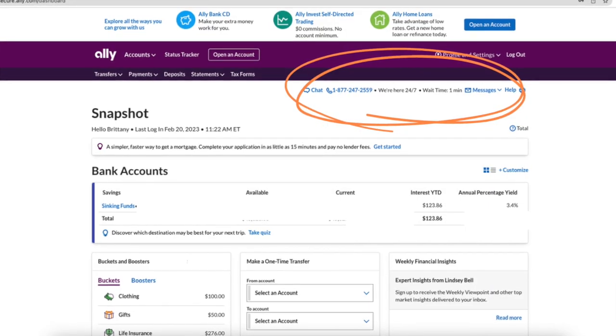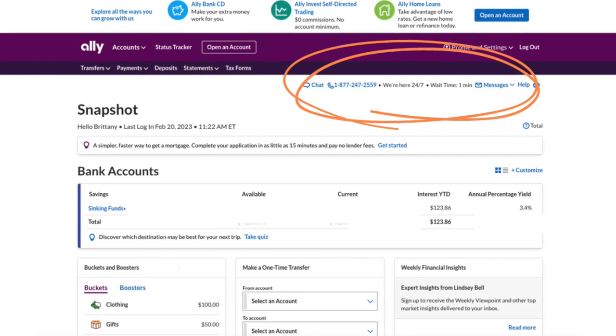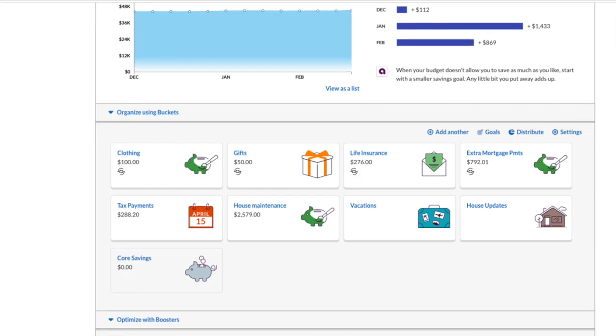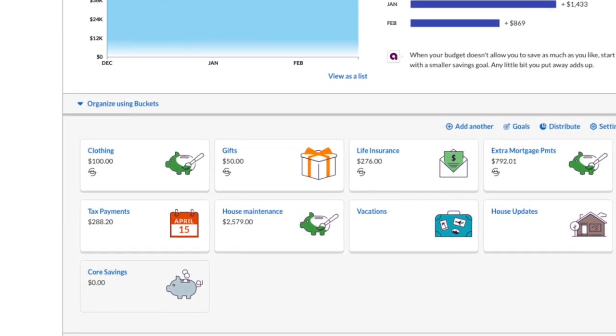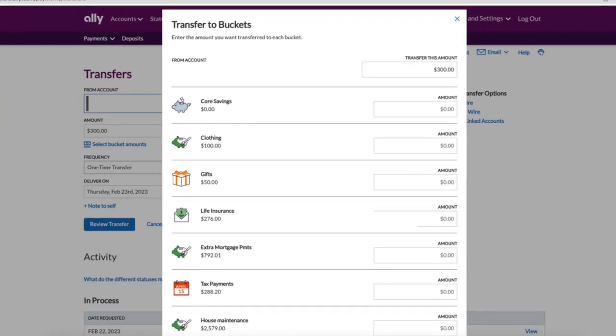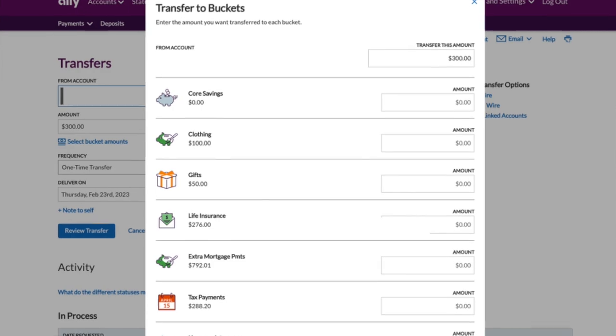They have great customer service. Once you have an account and log in, you can contact them via phone or via chat. On their website, they'll show you what the wait time is before you even contact them. My absolute favorite feature with Ally is their buckets. When you open up an online savings account, you can create up to 10 buckets, so you can visually separate your money. You can specify which buckets you want money to go into.